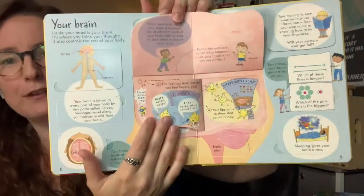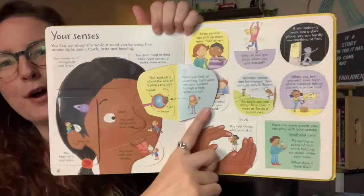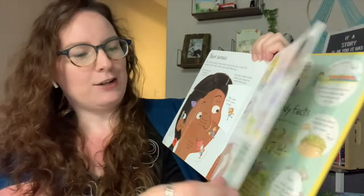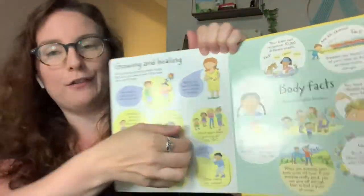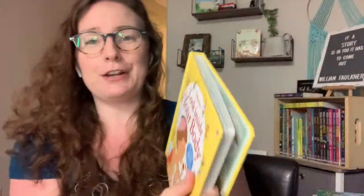It even has flaps within flaps — it is just such a great book and one of my favorites. I know my son, once he's reading on his own, is really going to love it as well. That's a sneak peek of some of the books you're going to get in your kit.